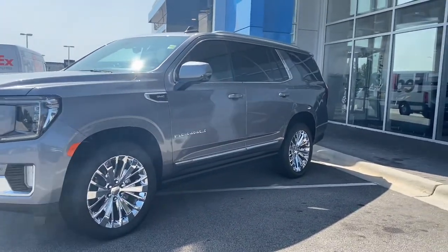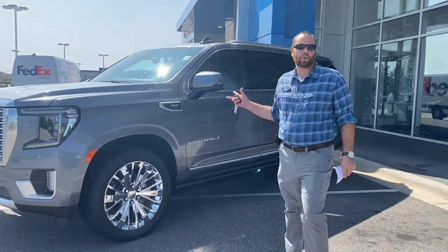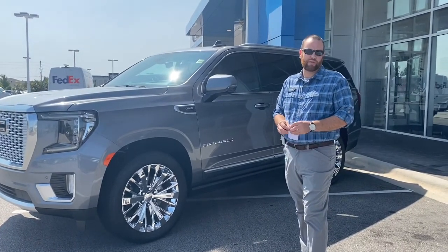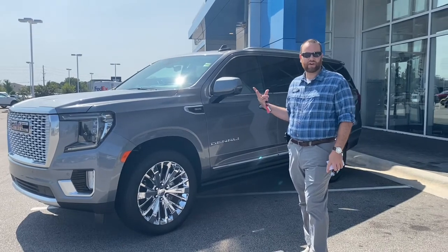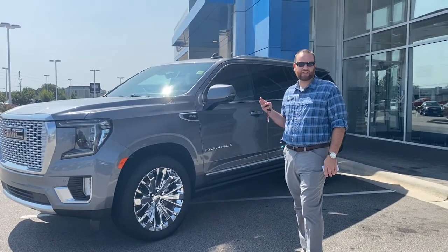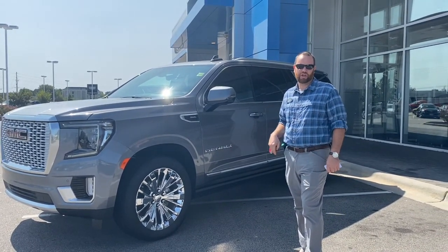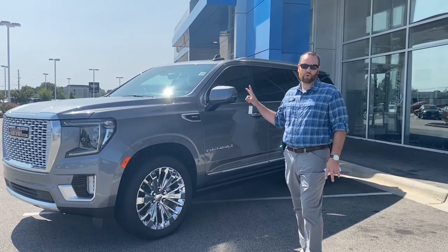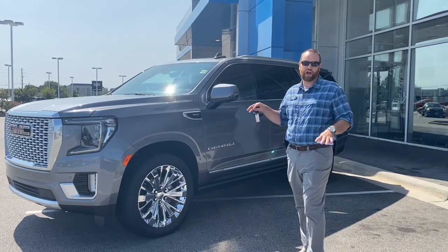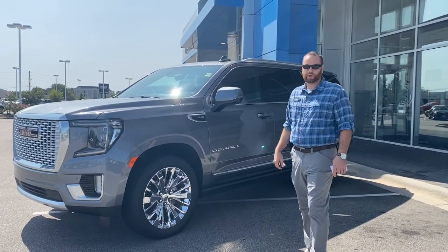A couple of nice things this one has as well: magnetic ride control. If you're not familiar with that, it's a super nice feature on these vehicles. It monitors your road conditions as you're driving — I believe it's a thousand times every second — and it's constantly adjusting the suspension to the road conditions in front of you. So before you even get to that bump, this vehicle knows what you're going to hit and smooths it out for you. It's really, really nice.